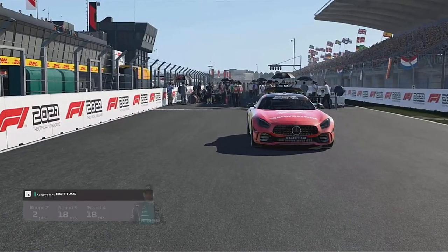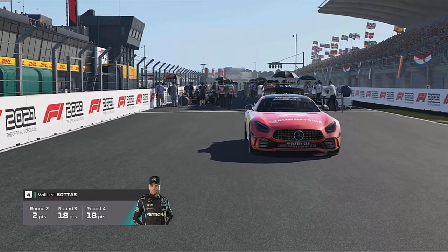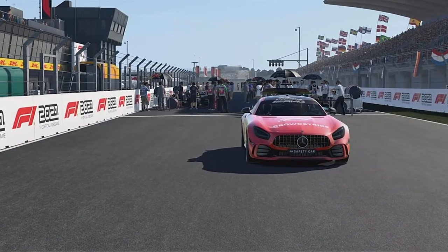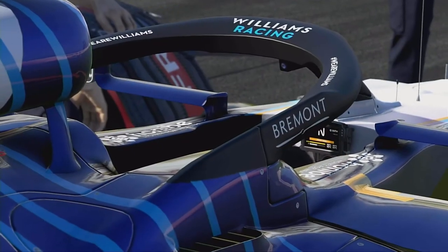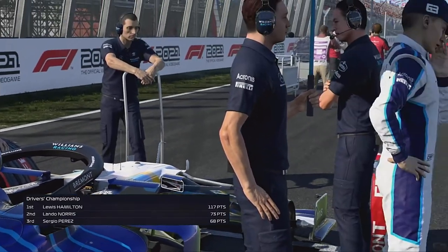Joining me for the Grand Prix once again is Anthony Davidson. Why don't we discuss McLaren? What do you make of their performance so far this season? Well, the atmosphere within that team seems very positive at the moment. Everyone seems like they're in great spirits and having a lot of fun doing what they do. And that's definitely contributed to the performances we've seen.